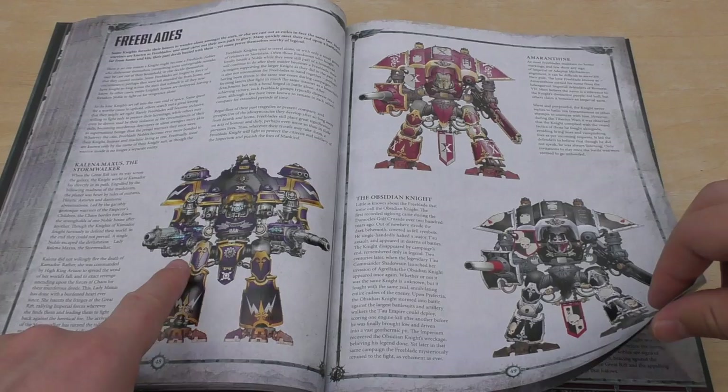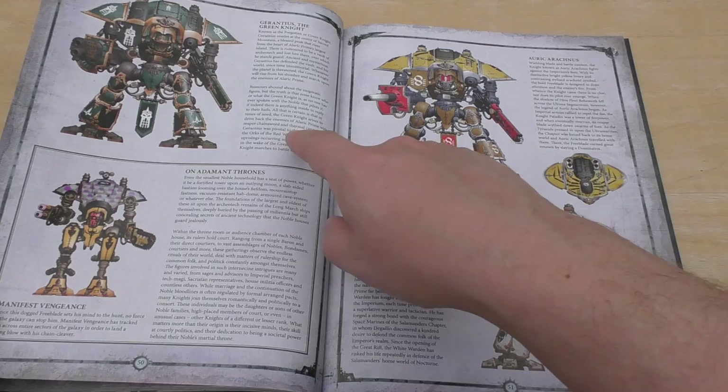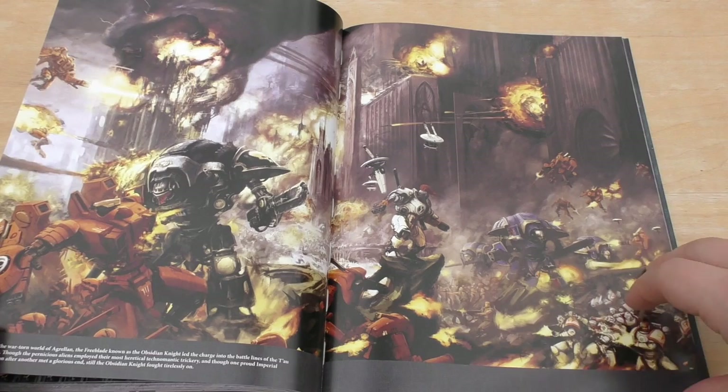It's pretty decent that they've put the new knights in these Free Blades as well. Amaranthine, the Obsidian Knight, Durantius the green knight, and then you've got an Armager one there — Auric Arachnus, the White Warden. And then you've got a Tapestry of Glory — a nice sort of timeline of the knightly houses.